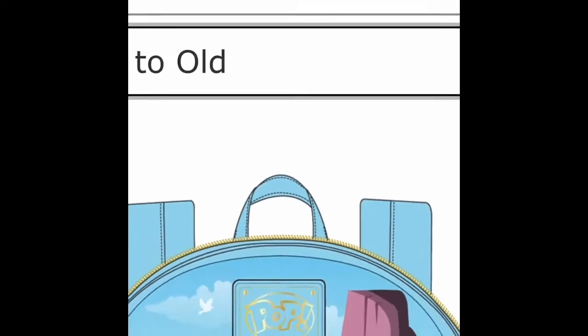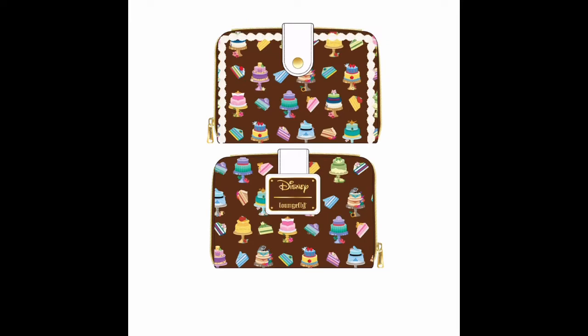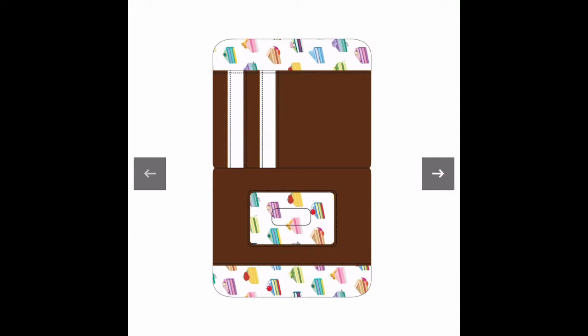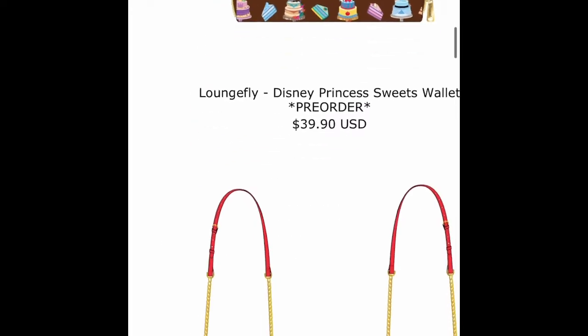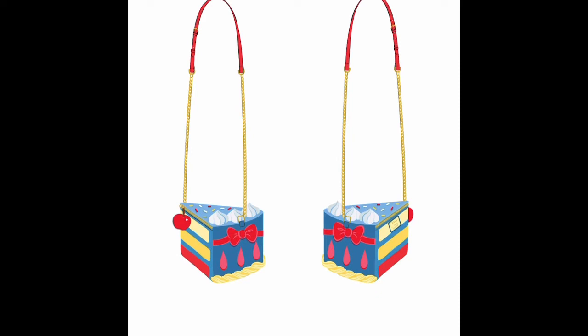I really like this bag — I was thinking about getting it because I love sweets. This is the wallet, which is really cute with little frosting around the edges and the same lining. Now I'm showing you guys the Snow White crossbody bag. This bag is really cute — I'm not really a huge fan of Snow White but I love the cake shape. I love the little cherries as a zipper and the whipped cream and sprinkles.